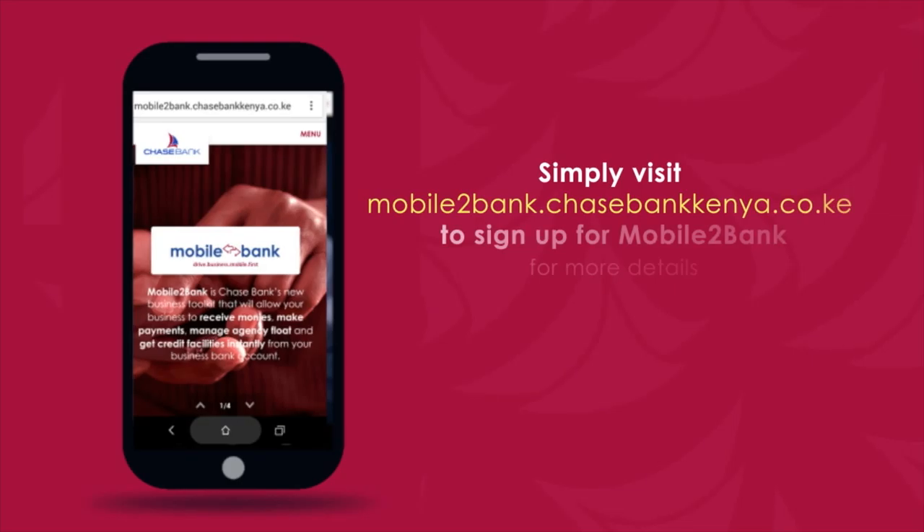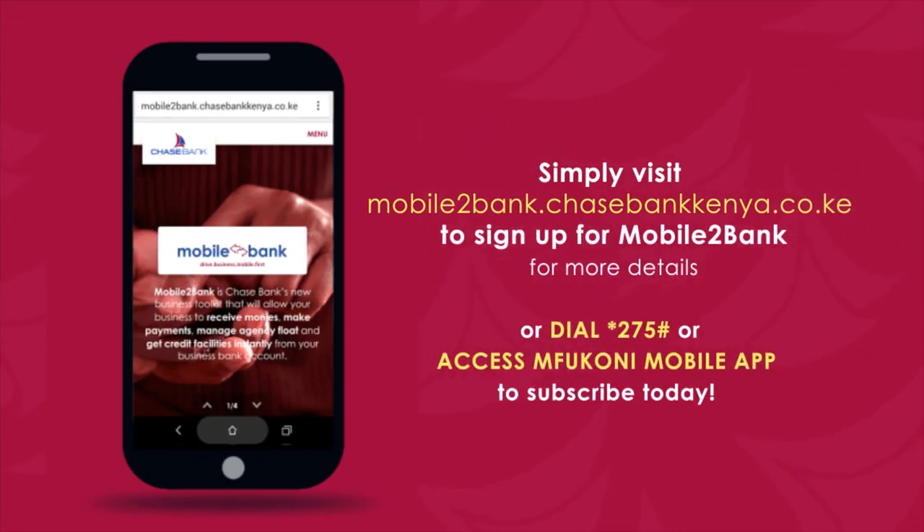Simply visit mobile2bank.chasebankkenya.co.ke to sign up for Mobile2Bank.